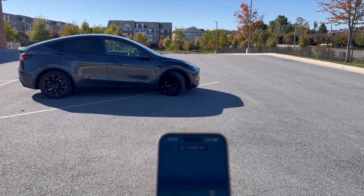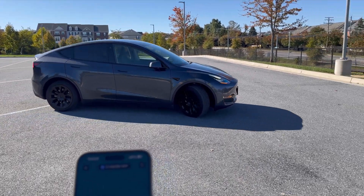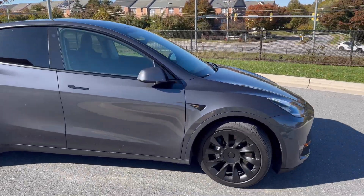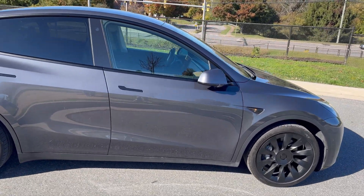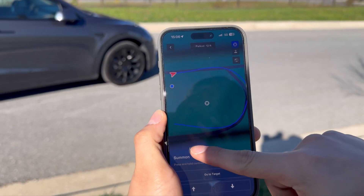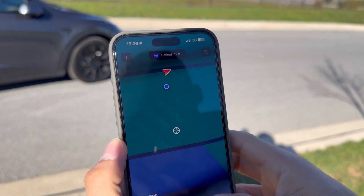By interacting with the app, you can instruct the car to move autonomously — whether it's to come to your location, park in a specific spot, or navigate to a certain path. You control it through the Tesla app on your smartphone. You'll see yourself as a blue dot, and your car has a red arrow on the app screen. You move the white marker around to indicate where the car is going to go when activated. It's like you're playing a high-tech game with a real car.